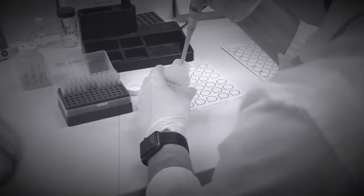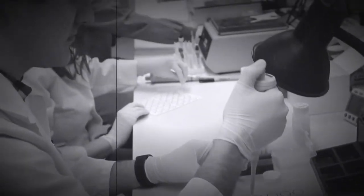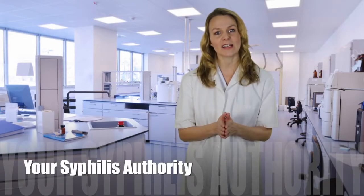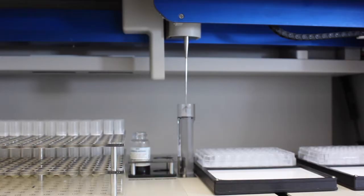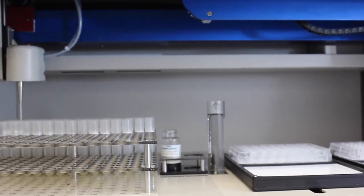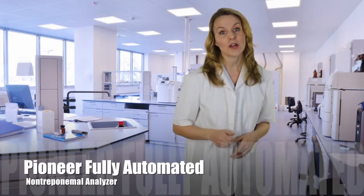The ASI Evolution is a fully automated non-treponemal RPR analyzer that changes the game plan for labs from a labor-intensive, monotonous testing process to a fast, economical walk-away system. With over two decades manufacturing tens of millions of syphilis tests, Arlington Scientific has become your syphilis authority. Our innovations in test procedures have set a higher standard for the industry, so it seemed only logical that we would be among the first to pioneer a fully automated, non-treponemal analyzer.